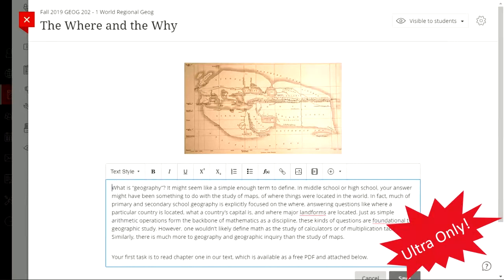Ultra Course View also features a new text editor that is more responsive and easier to use than the existing one, with the same feature set. You can add text with formatting, it still has a math editor for equations and symbols, and you can add images, videos, hyperlinks, and all the things you'd normally do.